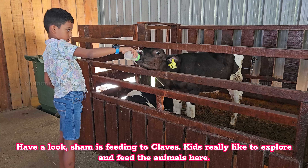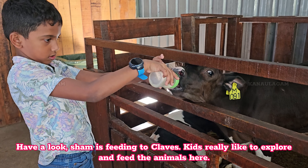Have a look — Sham is feeding the calves. Kids really like to explore and feed the animals here.